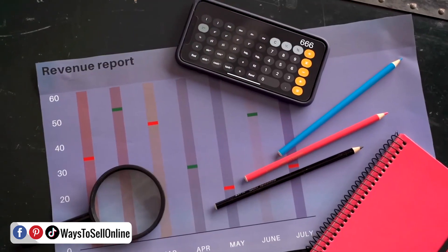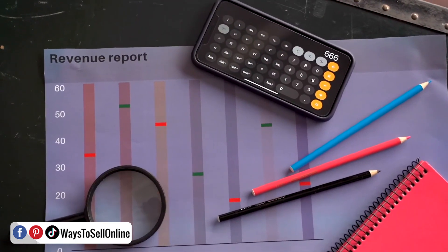This is the most important video in this playlist. If you can find a good product that's selling a lot, your online selling business can boost. But if you implement all the other methods in this series and don't find a good product, you won't get good sales or profit. Product research is extremely important, so keep watching this video till the end without skipping any part.